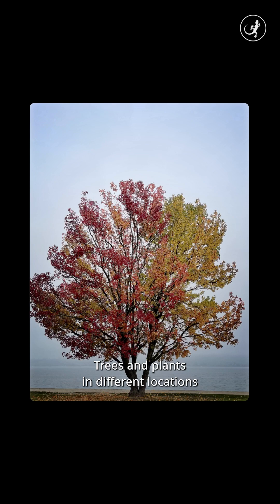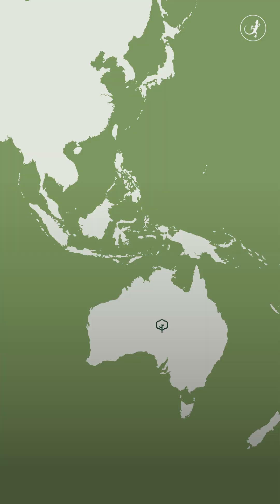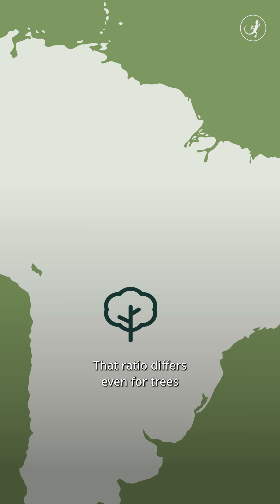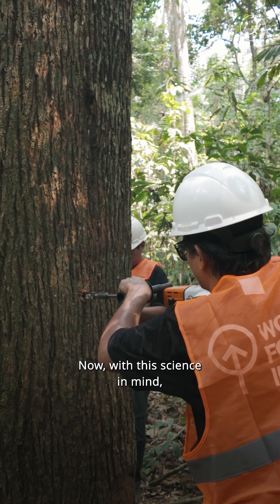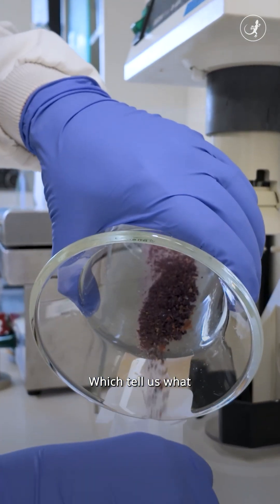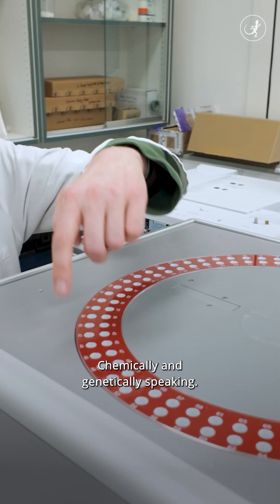Here's how it works. Trees and plants in different locations have different chemical and genetic properties. This tree in Australia will have a different ratio of chemicals than a tree of the same species in Brazil. That ratio differs even for trees from two locations in the same city. With this science in mind, WFID creates databases with the samples they collect, which tell us what a tree from any location would look like, chemically and genetically speaking.